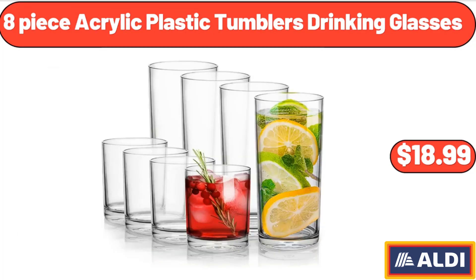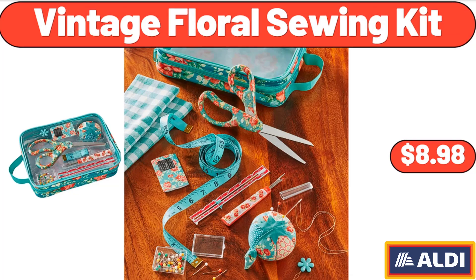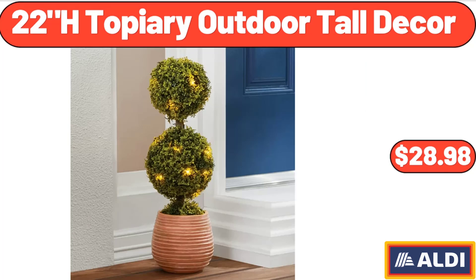8 Piece Acrylic Plastic Tumblers Drinking Glasses, $18.99. Friendly Farms Low Sugar Greek Yogurt, $5.99. Vintage Floral Sewing Kit, $8.98.